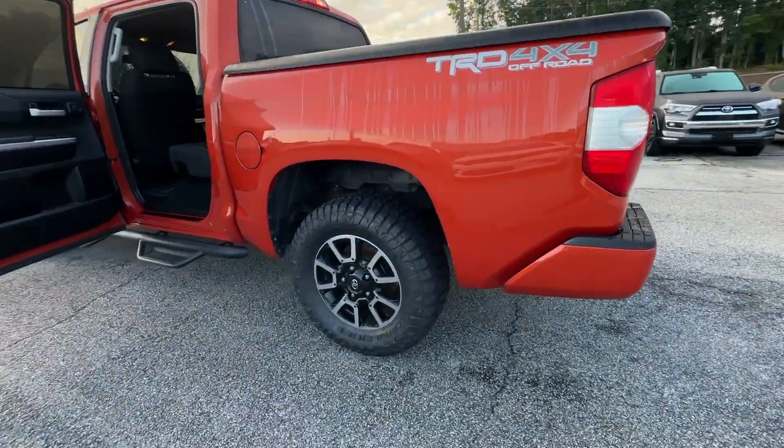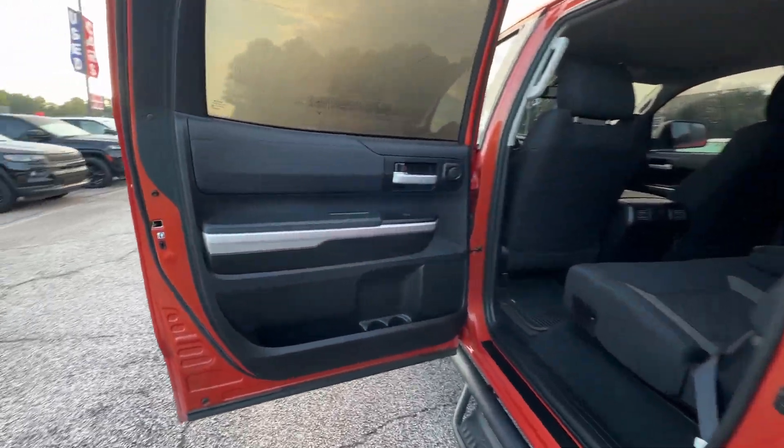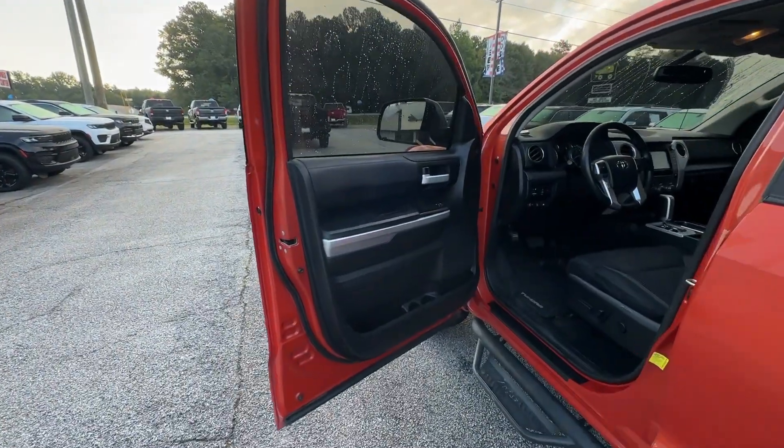Keyless entry, navigation system, four-wheel drive, heated mirrors, premium sound system, satellite radio, fog lamps, backup camera, steering wheel audio controls, Bluetooth connection.